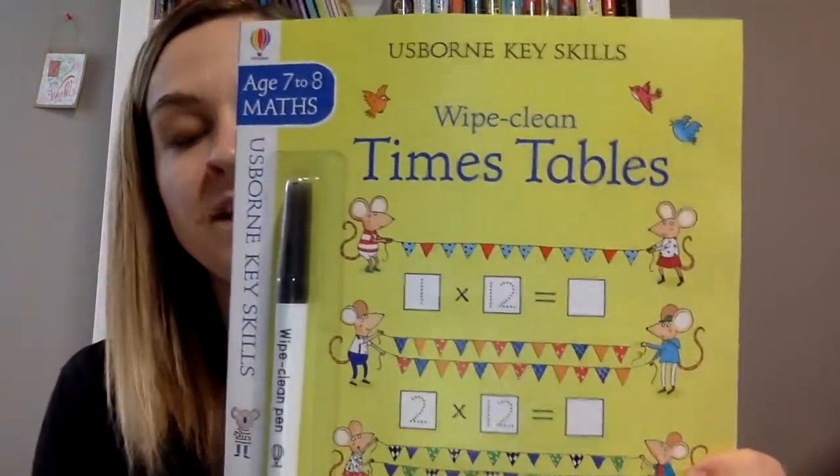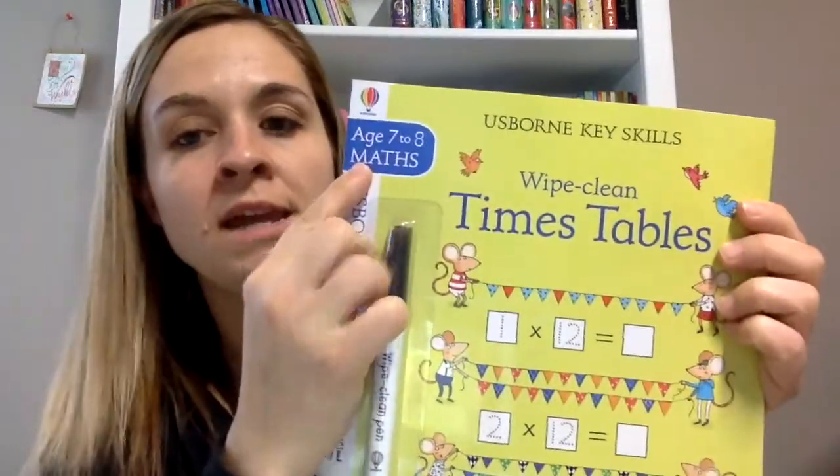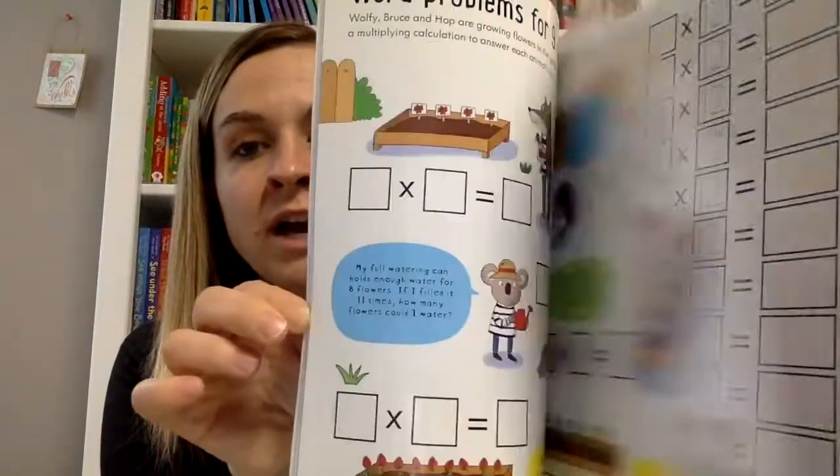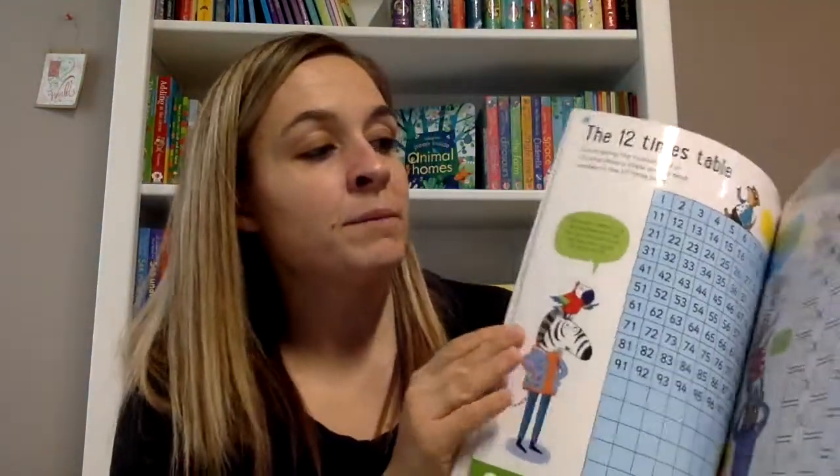Then there are a couple of new wipe-clean books. There's the Wipe Clean Times Tables for ages seven to eight. The activities build confidence in solving multiplication word problems and provide practice using the seven, nine, eleven, and twelve times tables. We do have other ones in this key skills series for younger kids. It has a nice answer guide at the back, as well as information for grown-ups helping with math. This is something my kids need because multiplication is something they both struggle with.